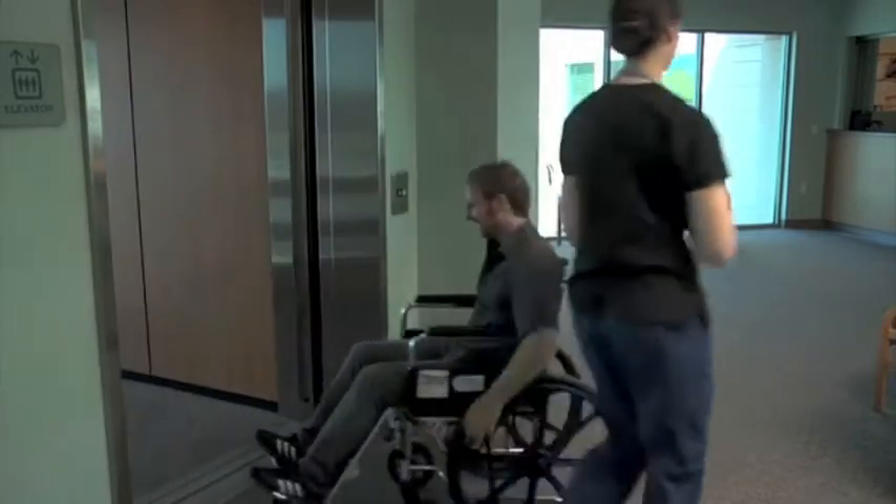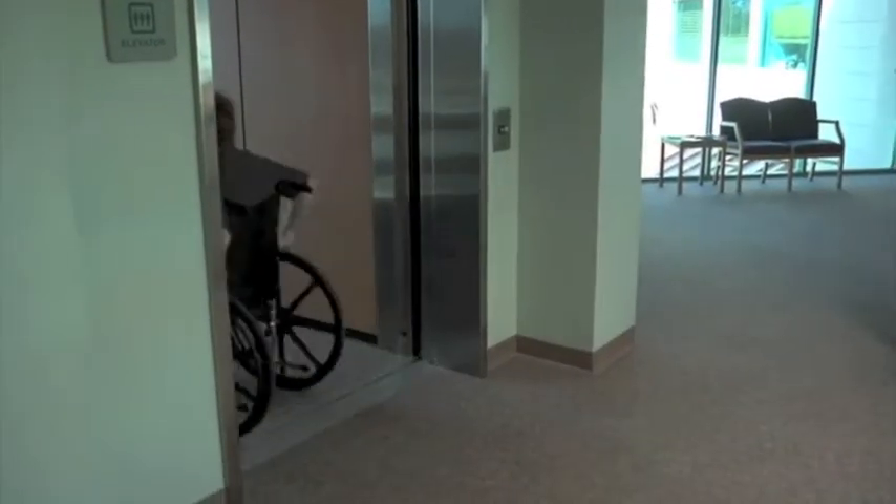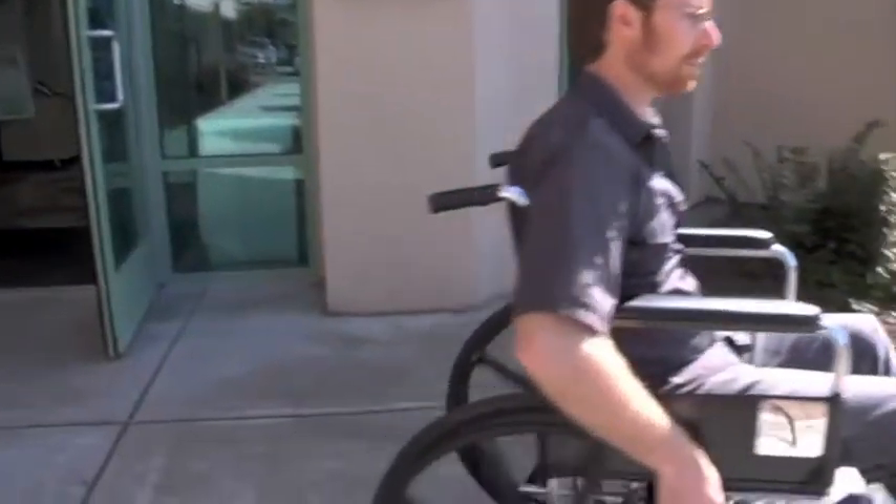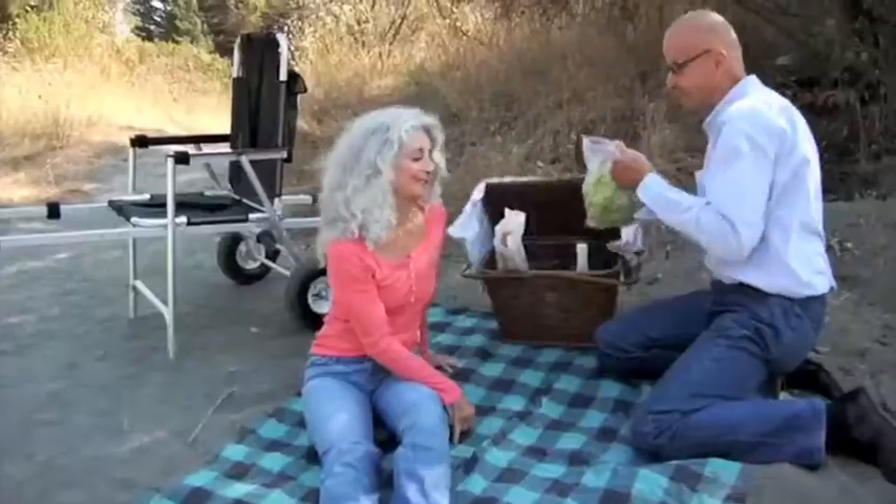While recovering from an injury, illness, or even dealing with a permanent disability, many people find themselves confined to their wheelchair. With the Freedom Chair, you can be part of the fun again.